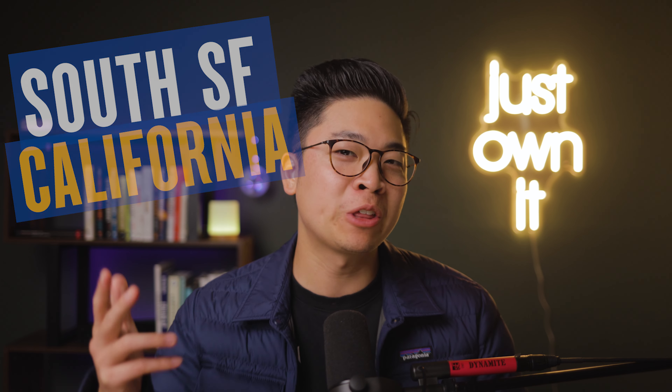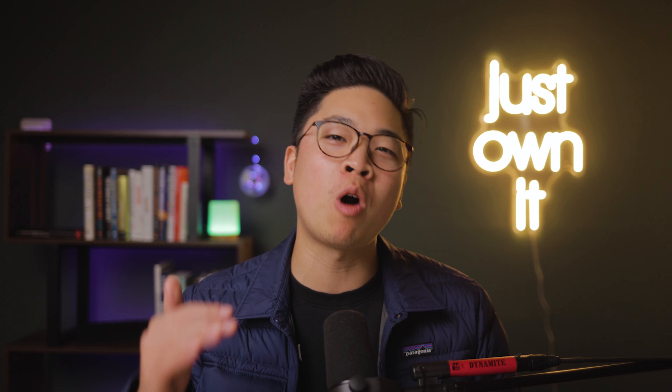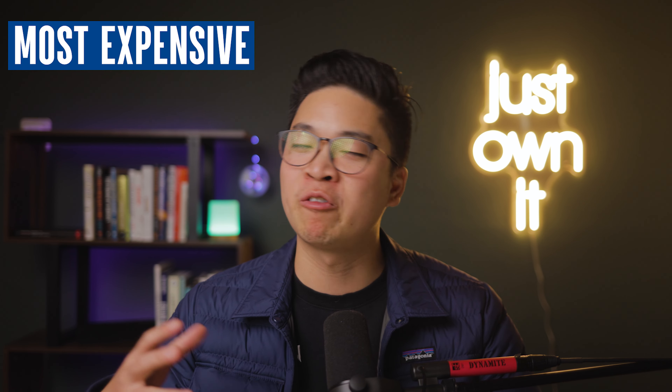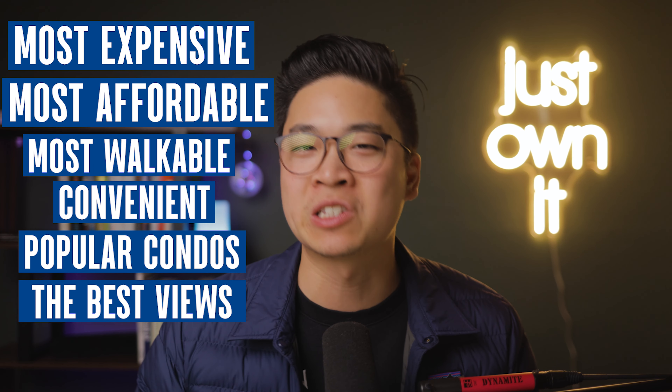South San Francisco, California. You're thinking about making a move here, right? Is it a part of San Francisco itself? Well, in this video, I'm going to give you a walkthrough via Google Maps where South San Francisco is, which neighborhoods are expensive, affordable, walkable, convenient, which one is the most popular condo complex, and where you can find the best views in the city.